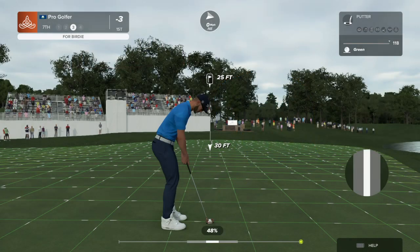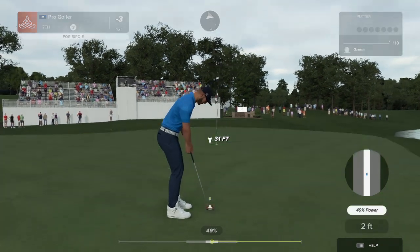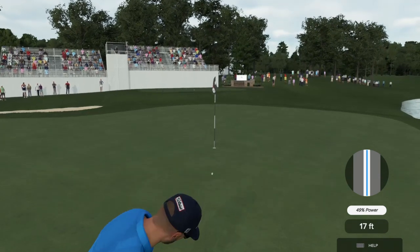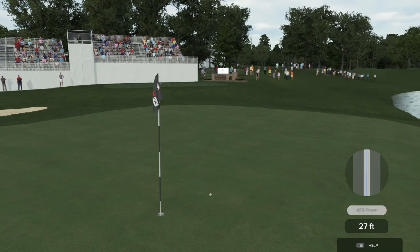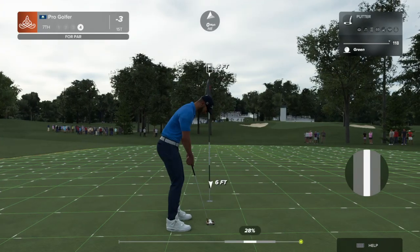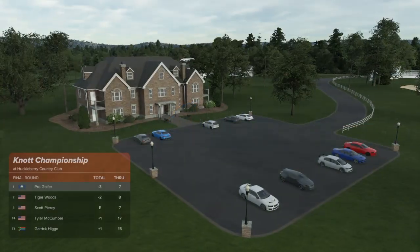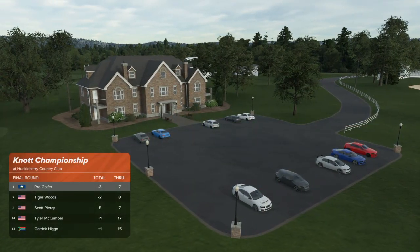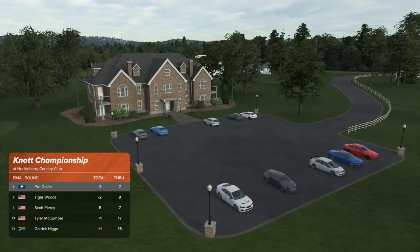And this putt is for birdie three on the scorecard. Ouch, that hurts. That's disappointing. Just a full footer remaining — don't want to miss it, could be costly. Leading by a shot after that hole. That's still the lead by a shot.